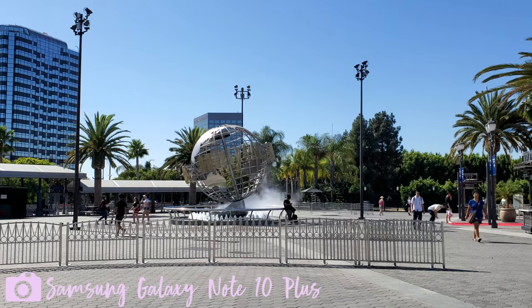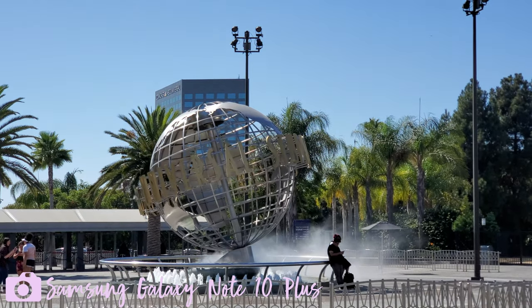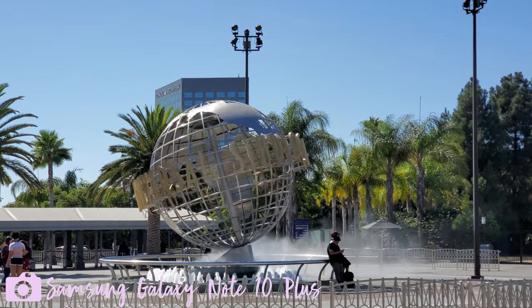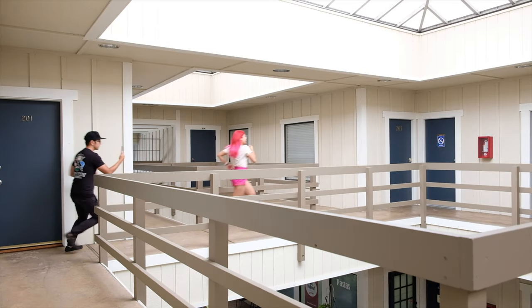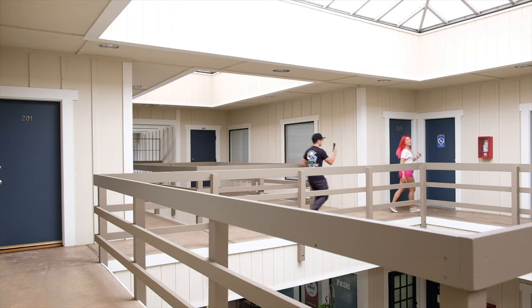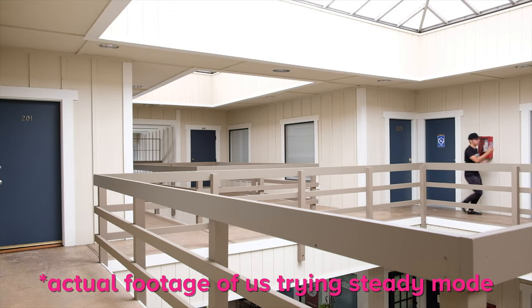For the vloggers or videographers, of course there are three main cameras on the back of this device, and all of those can be utilized for video. That means three different perspectives automatically while shooting with this phone. Another cool feature would be the steady mode, which allows you to walk and talk while not getting your viewers dizzy.